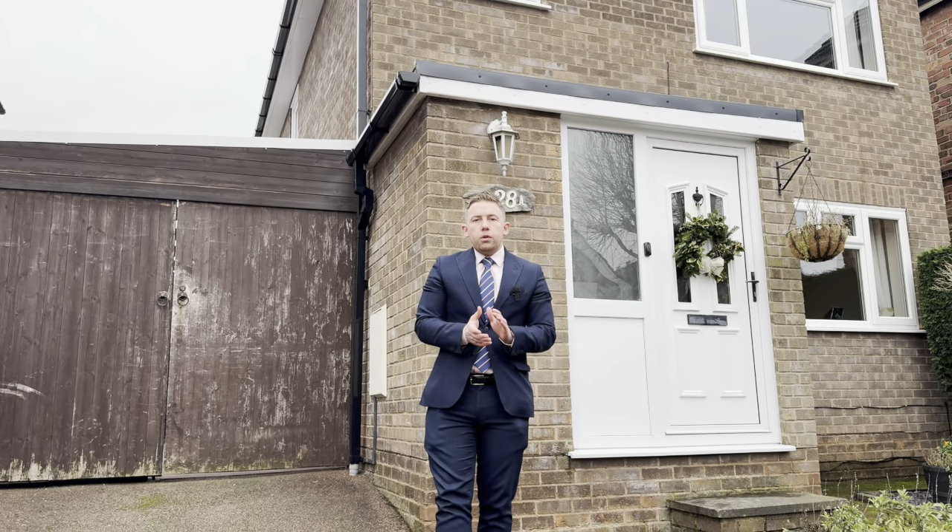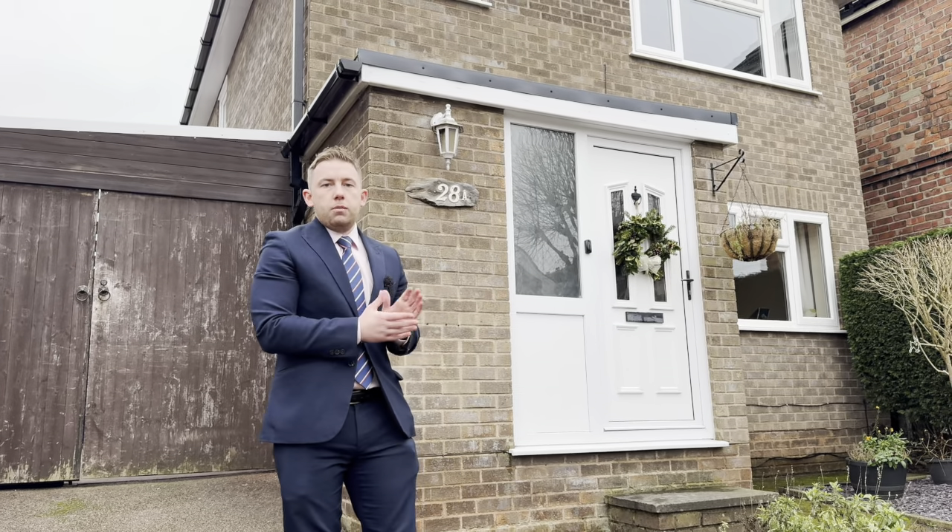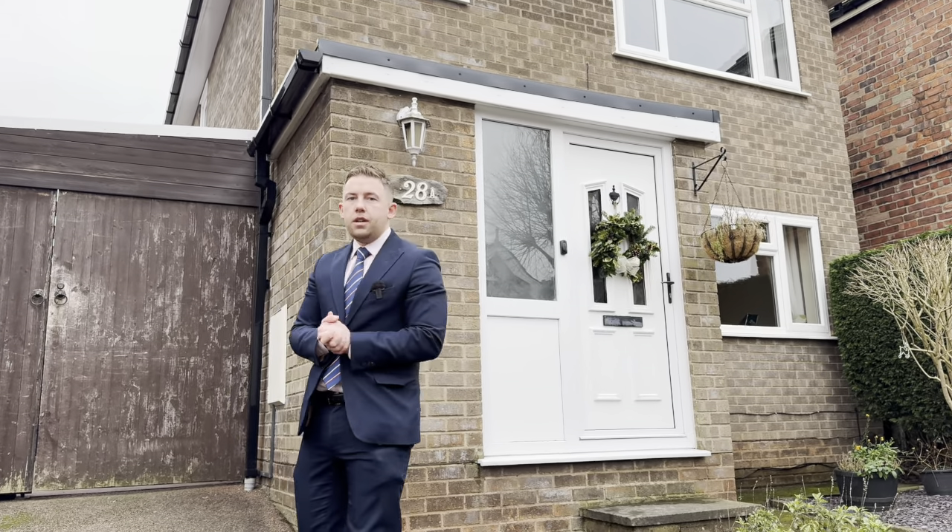Hi there, Jordan Tooson from Youmove. I hope you're all doing well. Today I'm on Edward Street in Saperford to introduce you to this three-bedroom detached property behind me. Let's go take a look inside.